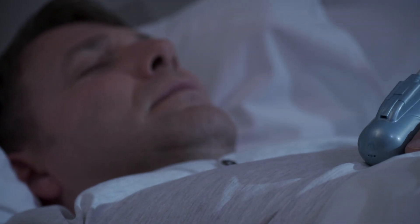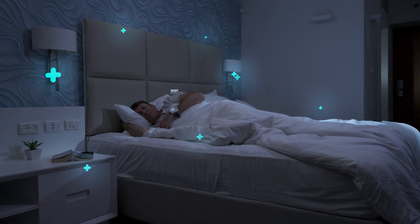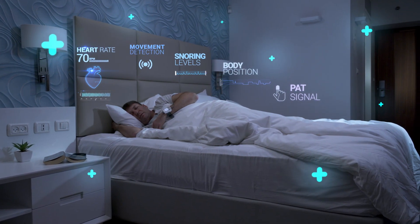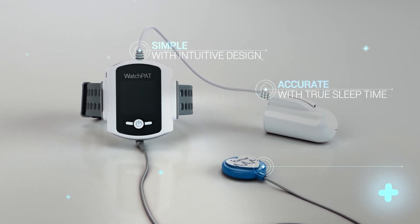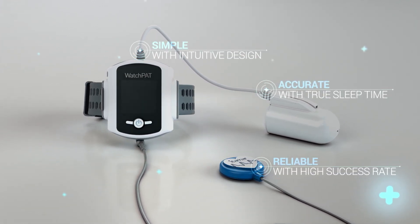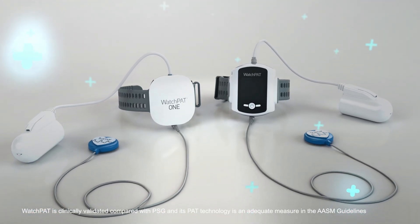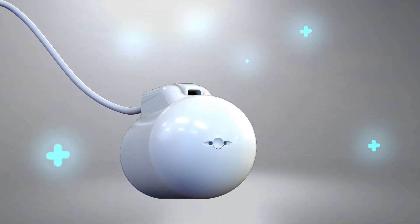When everybody else goes to sleep, WatchPat starts to work. With only three points of contact, WatchPat makes home sleep apnea testing as simple as clicking a button. This unparalleled simplicity and ease of use delivers a 98% study success rate without compromising diagnostic capability.